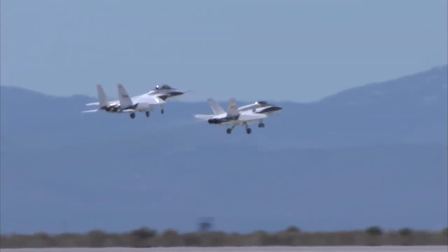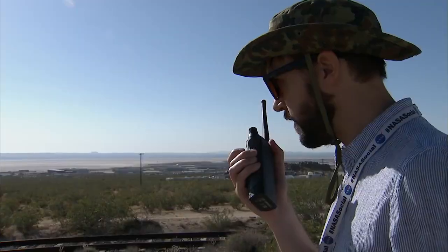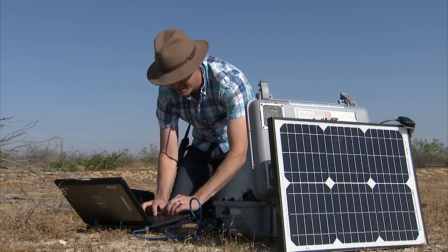Right now we can fly F-18s, get some sonic booms, record them, measure information about the weather, and then use that to build models. We've done bits and pieces of tailoring the boom in flight and through the design tools.